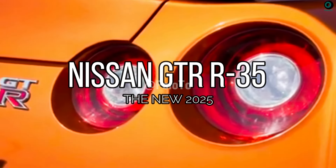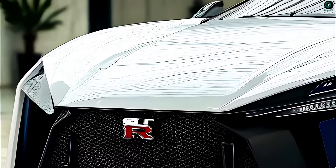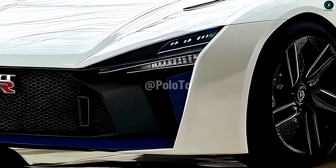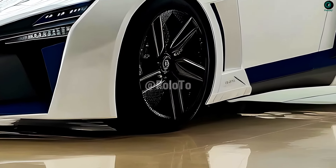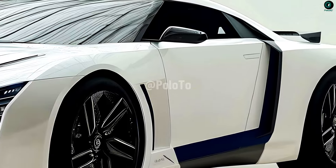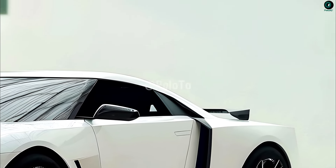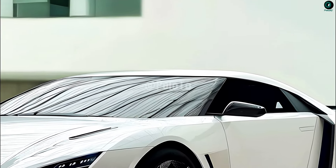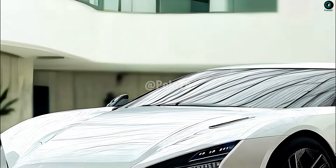This is the 2025 Nissan GTR R35. Those who are passionate about high-performance sports cars will consider the 2025 Nissan GTR R35 to be a turning point in automotive history. Since its introduction in 2007, the R35 model has been associated with speed and reliability. Some speculate that 2025 will mark the end of production for the R35 generation.